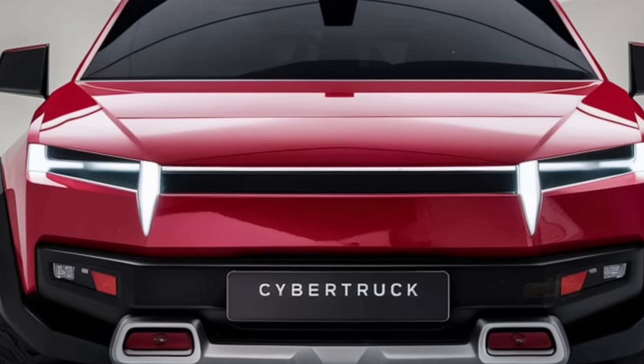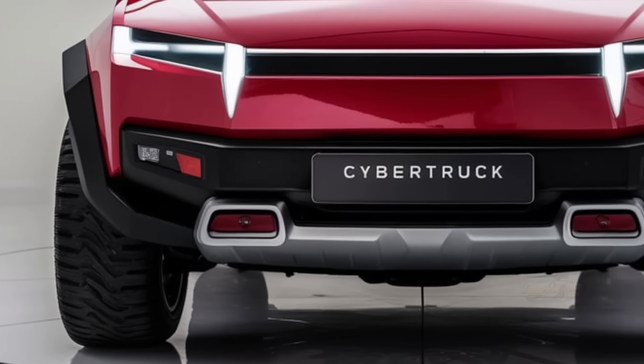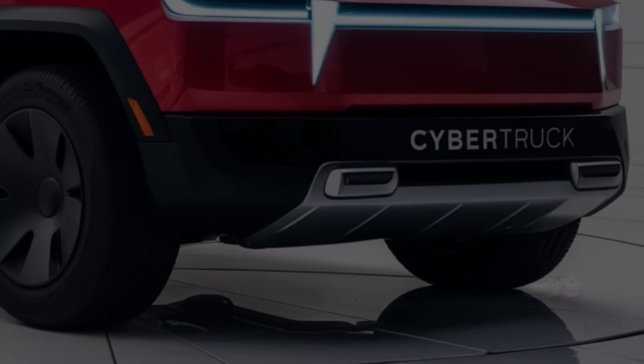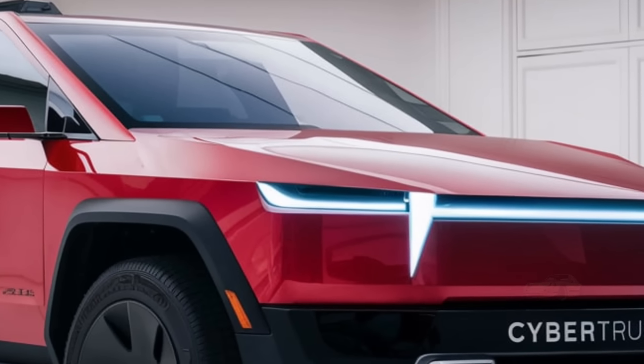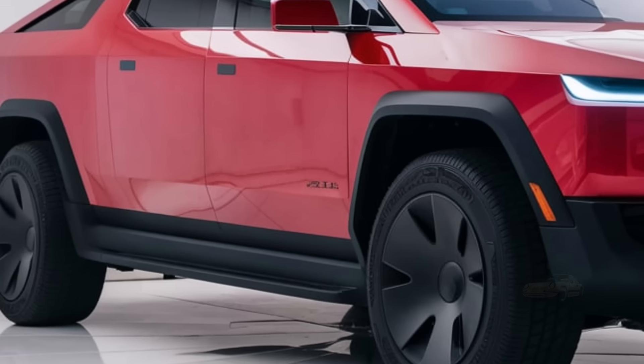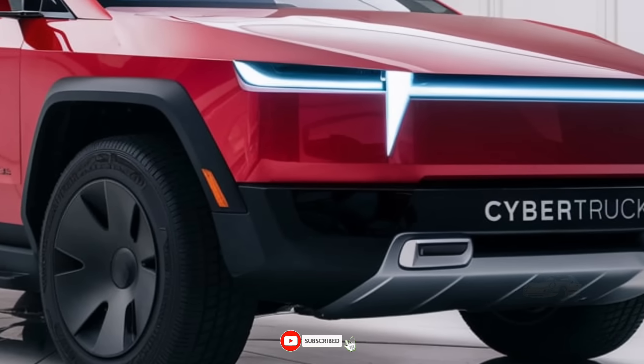Tesla's commitment to sustainability remains a core feature of the Cybertruck. Not only is it an all-electric vehicle, but the truck is designed to last longer and require less maintenance than a traditional gas-powered pickup. The stainless steel body eliminates the need for repainting, and with fewer moving parts compared to internal combustion engine vehicles, maintenance costs should be lower as well.